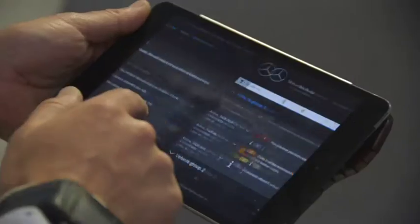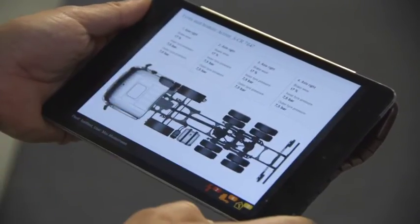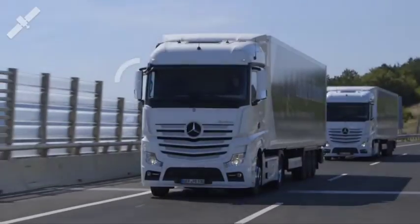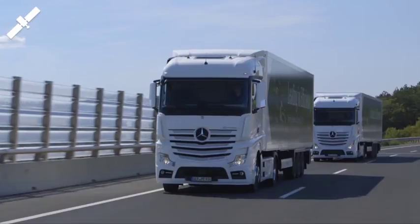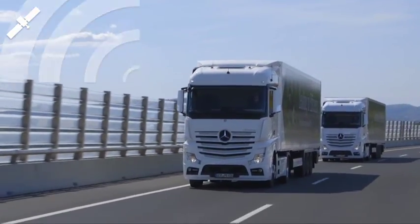Mercedes-Benz Uptime customer portal will provide the customers real-time transparency about all service needs of their vehicles. With Mercedes-Benz Uptime, our customers will be able to increase their vehicle availability and will experience the exclusive customer care by Mercedes-Benz service.